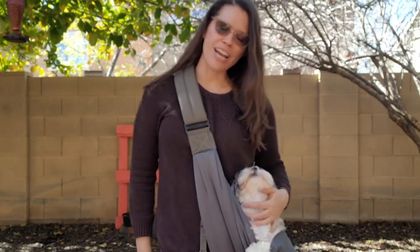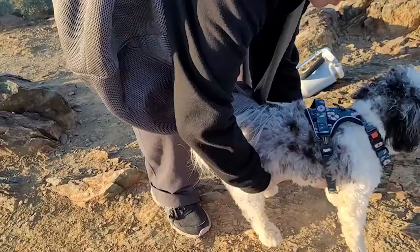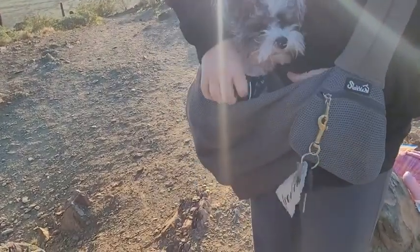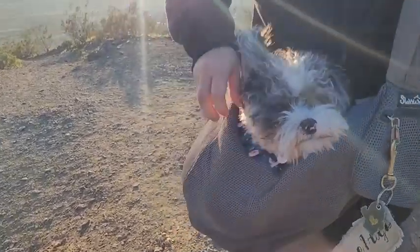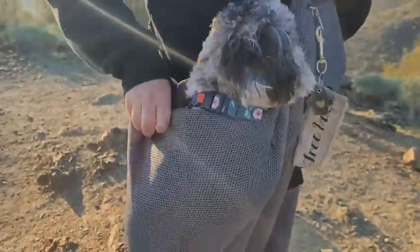Hi, I'm Brittany with WTI, and this is my friend Jazzy. We want to share with you this slow tone dog sling carrier. The reason Jazzy is a fan of this is we live in the desert, and the material has a nice mesh that allows her to breathe and not get too warm. As you can see, she is very comfortable and calm in it.